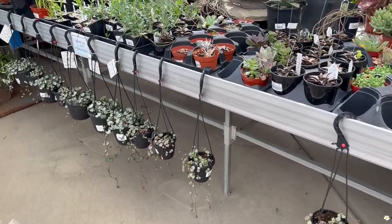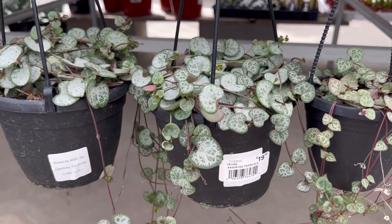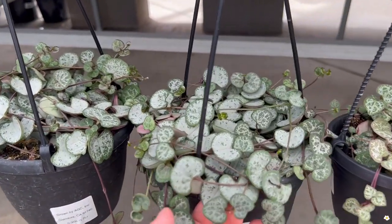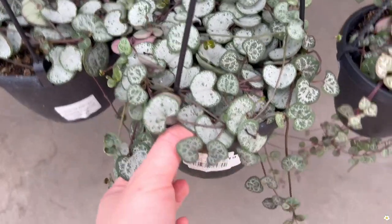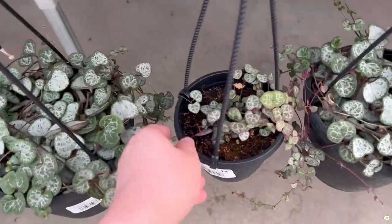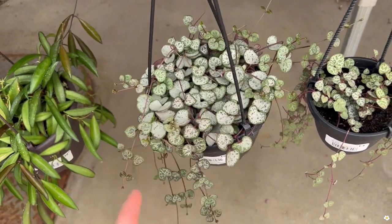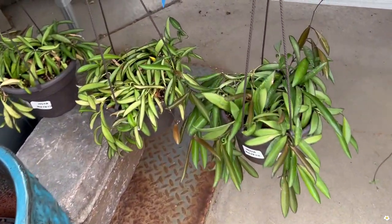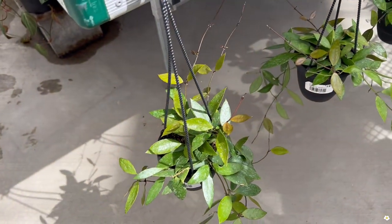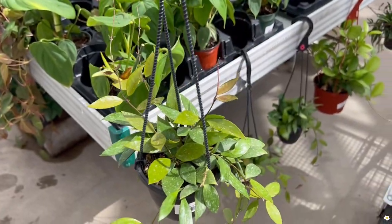Of course we are going to look at some trailing plants — some hoyas. String of heart, I believe this is silver glory. It might be wrong but it's so pretty for $19.99. They have a smaller one for $40.99 but I believe this is a different variety. They also have some Hoya wayetii for $39.99. Here are more hoyas — $19.99 in a 4-inch hanging pot.